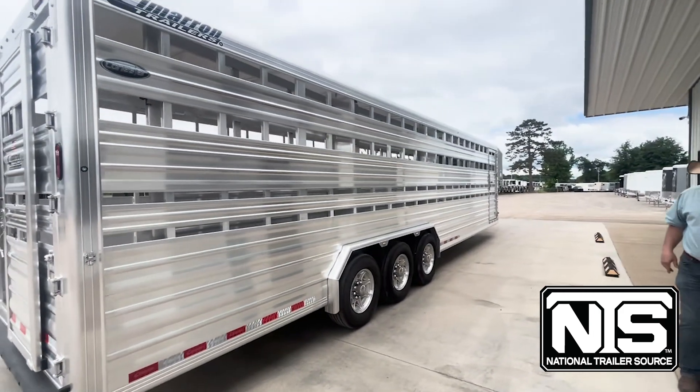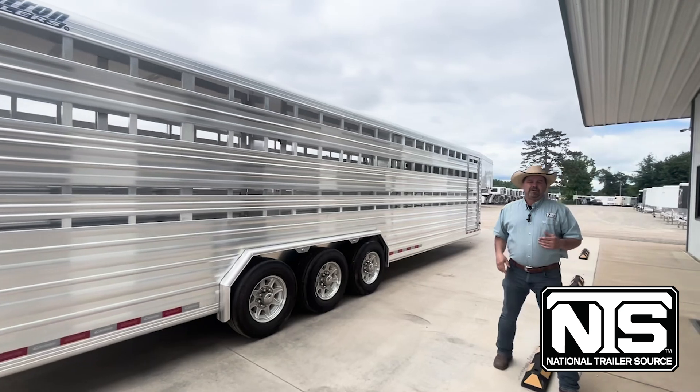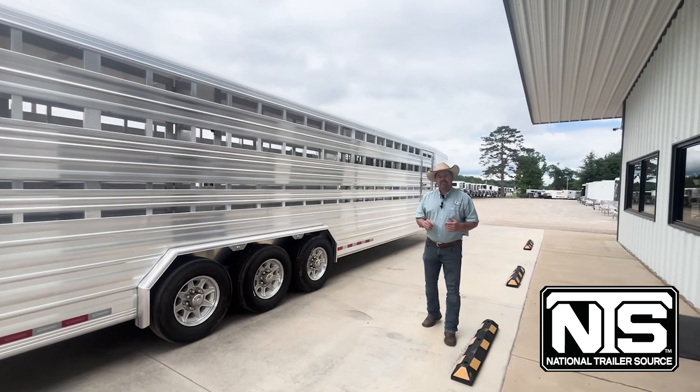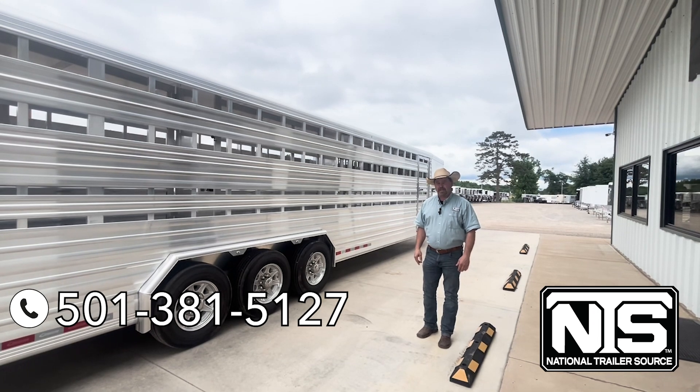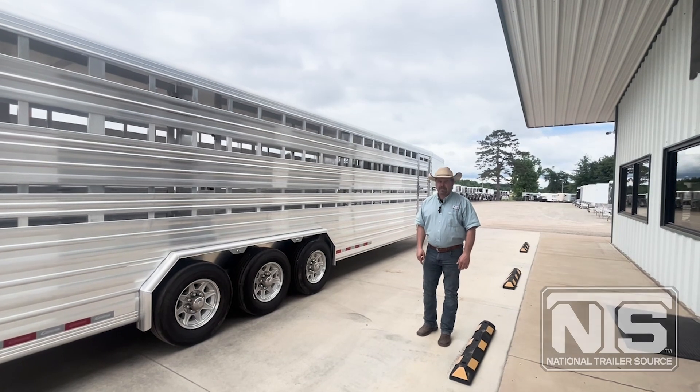This trailer's sitting in Atkins, Arkansas at exit 101 Blackwell. You can see it at www.nationaltrailersource.com. Call us at 501-381-5127. Ask for Brandon or Kelly. We'll take care of you.